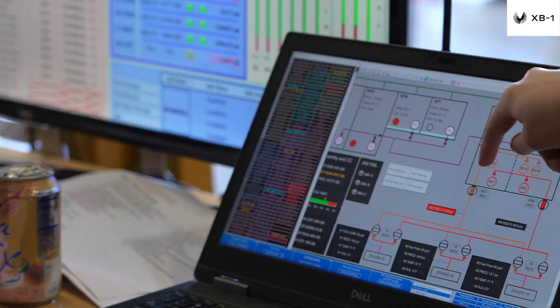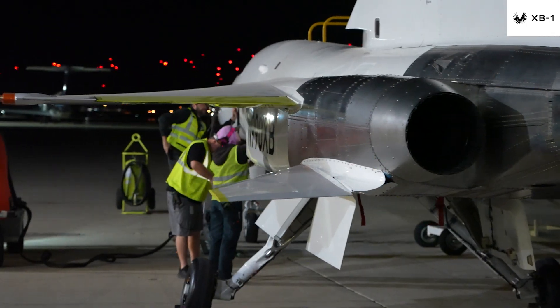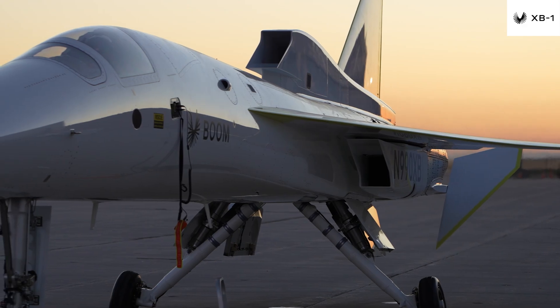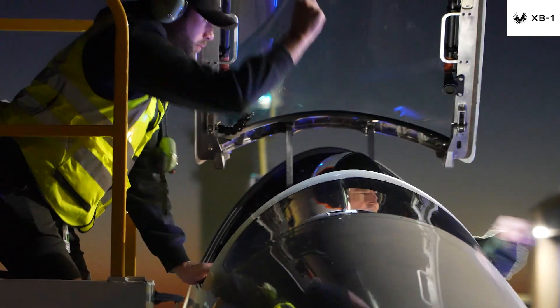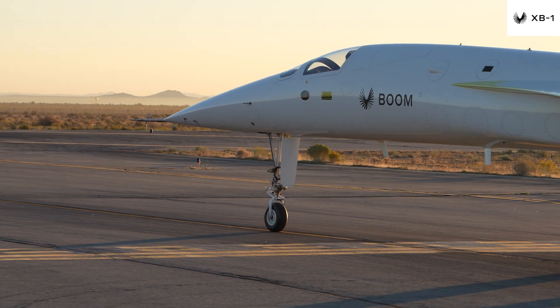When we talk about testing a complex system, we start with components, move on to assemblies, and finally we test the aircraft as a whole. Over the last few months, we've accomplished multiple complex integrated systems tests, ensuring that with any given test, the appropriate combination of aircraft components and systems can work together successfully.